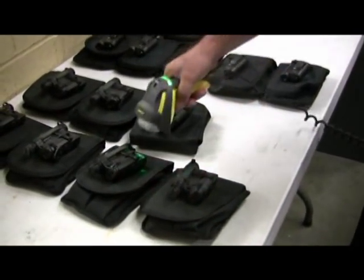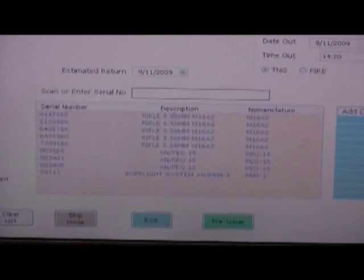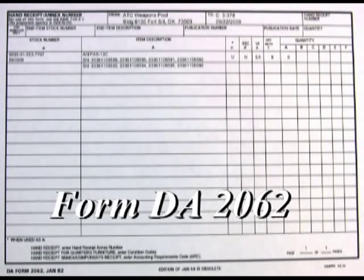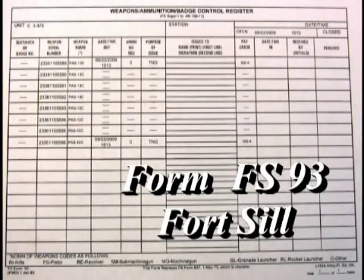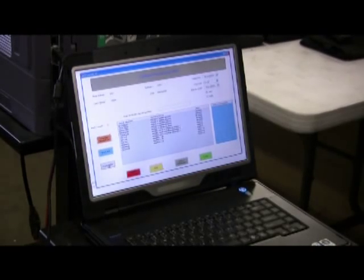Once the assets are scanned by a data matrix scan device, the data is fed into weapons track software. Once the scanning process is complete, a simple click generates appropriate reports and forms — DA2062 and FS93. This completes the automated process of checking out the assets.